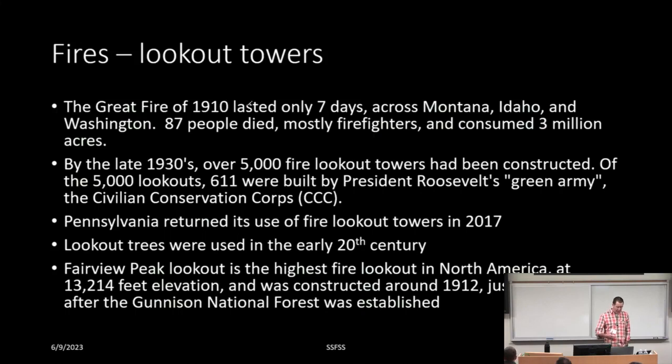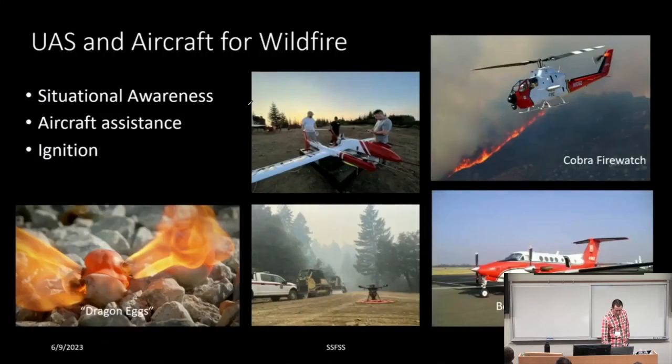Pennsylvania started using lookout towers again in 2017, and there were even lookout trees. The highest lookout is Fairview Peak at 13,000 feet. But we're here talking more about remote sensing from aircraft or satellite. The U.S. Forest Service was a late adopter to the UAS program, but now has 65 operators. CAL FIRE launched its own program in 2021. Different platform types — rotor, fixed wing, manned and unmanned — are used for situational awareness, aircraft assistance, and ignitions.